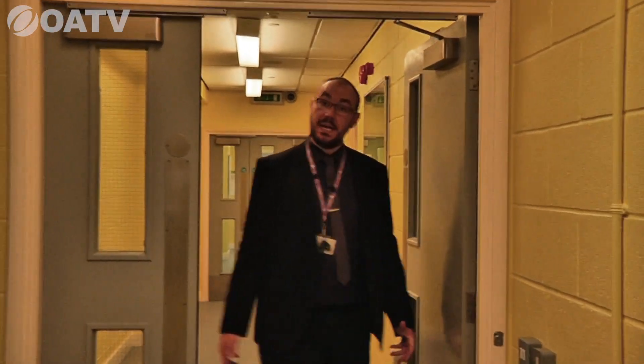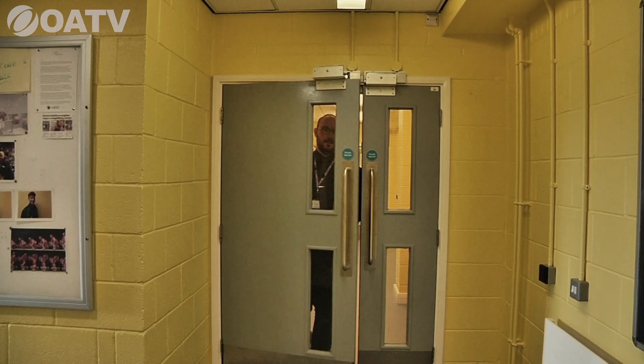Heading through into PE, here we have Sam's gym area. Sam is our community manager and PE teacher, responsible for the community aspect of the school, dance studio bookings, sports bookings over the weekend, and he runs a very successful gym.